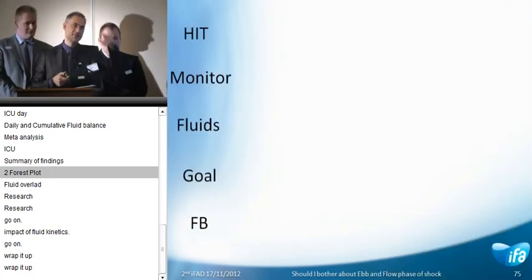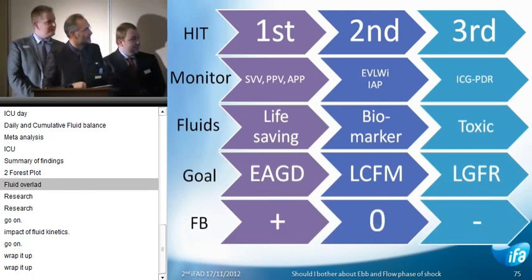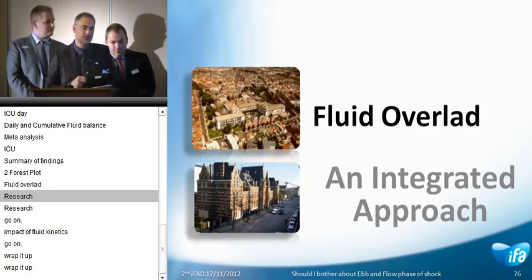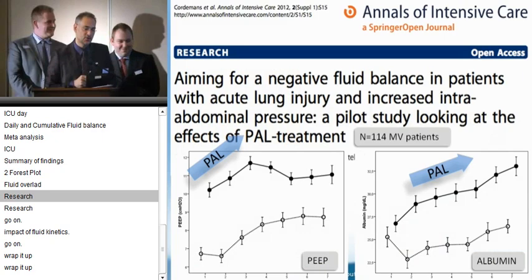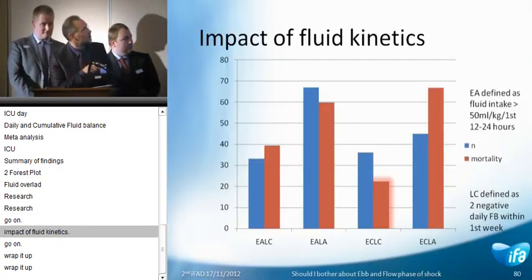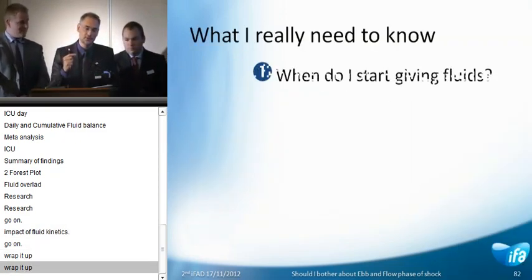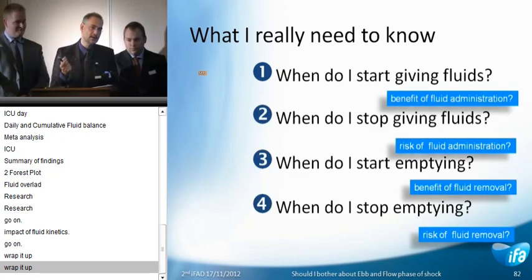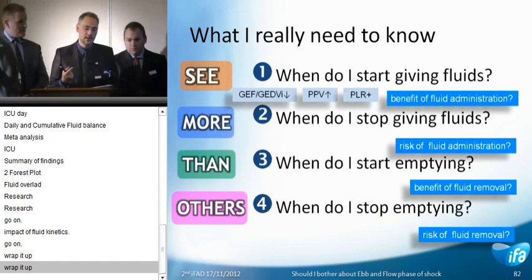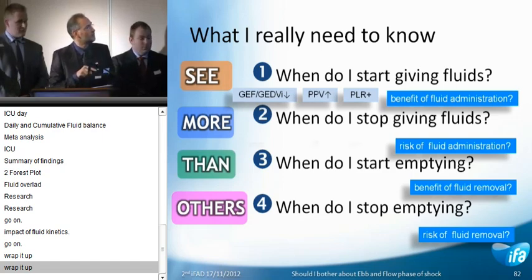A meta-analysis shows that a positive cumulative fluid balance is related to outcome, and if you intervene and do restrictive treatment, your patient is more likely to survive. This brings me to a three-hit model of shock, where the targets change from hemodynamics to organ function, and the goals change from early adequate goal-directed therapy to late conservative fluid management to late goal-directed fluid removal — with the fluid balance going from positive over zero to negative. The PAUL treatment results in better survival and faster weaning.